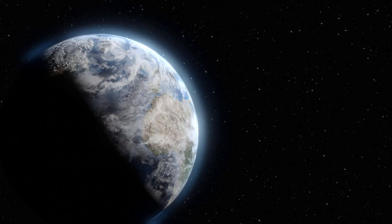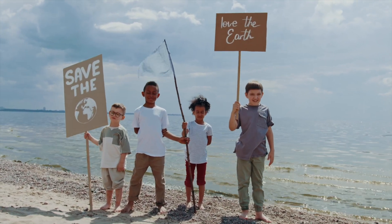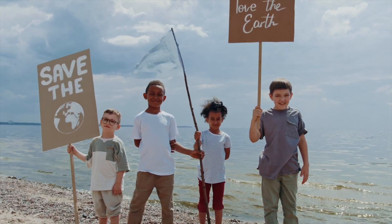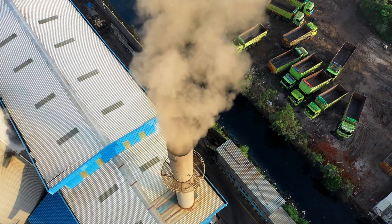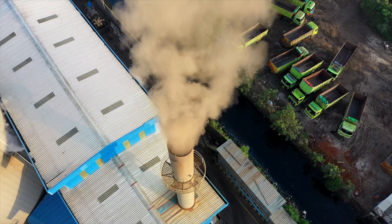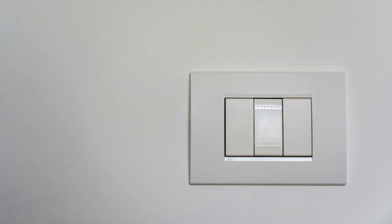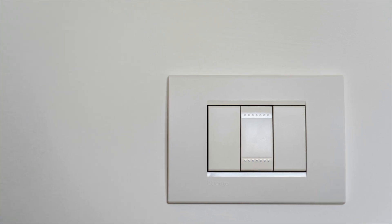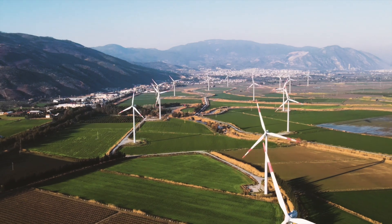It's important to look after our planet. Fossil fuels will run out. They are also bad for our planet. We can help the planet by turning switches off at the wall, or using sources of energy that won't run out.